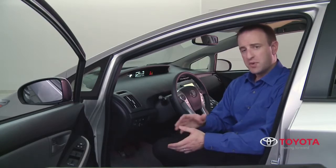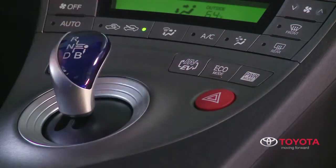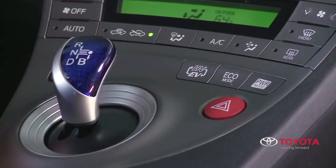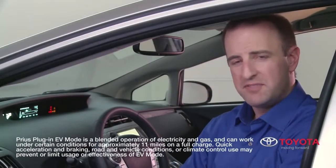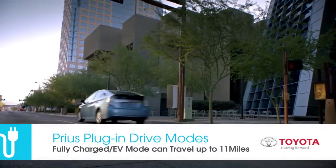One of our unique features is that the driver can select when to drive in EV mode. If the driver wishes to drive in hybrid mode, simply press the EVHV button. This button toggles between EV and HV modes. EV mode is on when the EV indicator light is on. In fact, with the battery fully charged, the Prius plug-in is rated to travel up to 11 miles in EV mode.